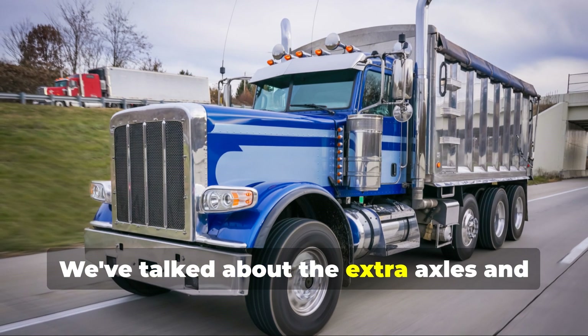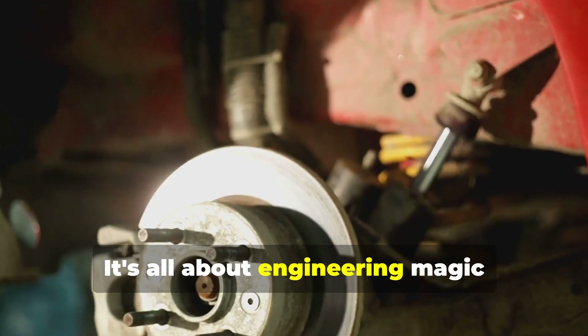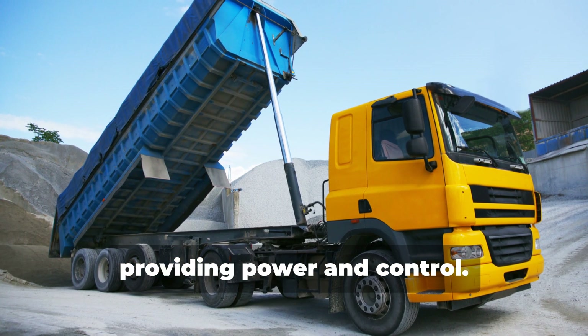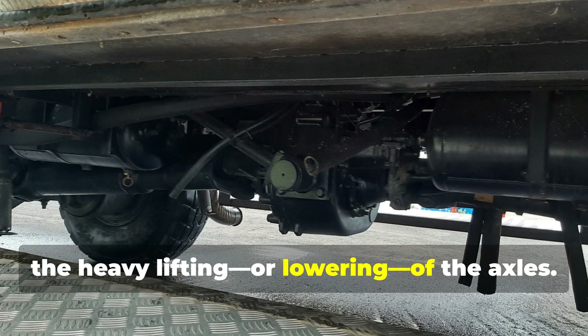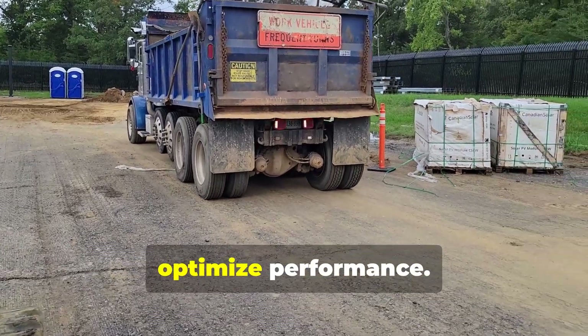We've talked about extra axles and pony axles, but now let's get down to the how. How do these axles actually move up and down? It's all about engineering magic involving hydraulics and air suspension. These systems act like the muscles of the truck, providing power and control, handling the heavy lifting or lowering of the axles to optimize performance.